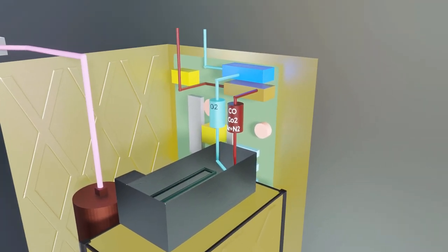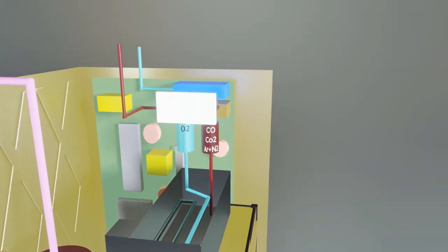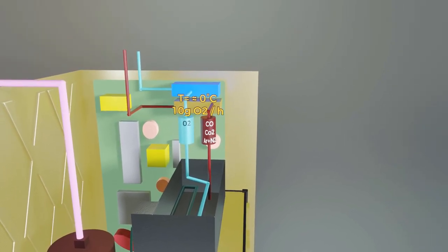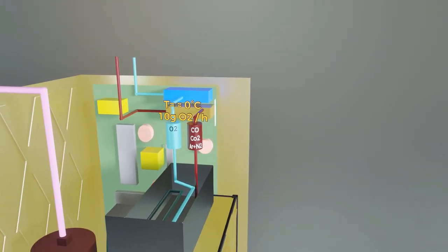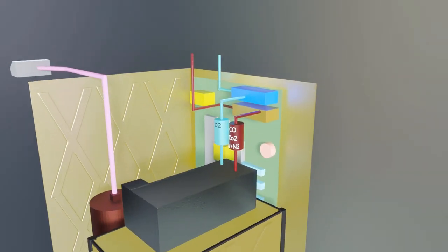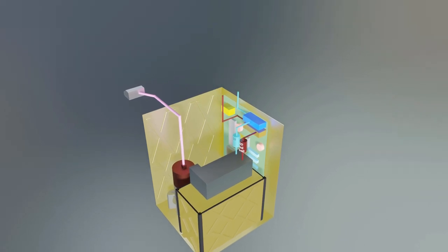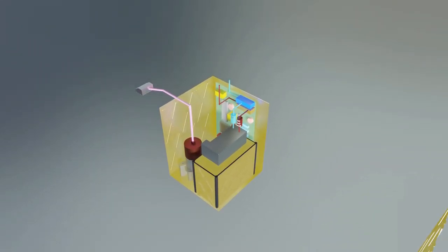Oxygen, carbon monoxide, and carbon dioxide come out through the heat exchanger and are cooled to around 0 degrees Celsius using additional cooling. Currently, the stack is expected to produce 10 grams of oxygen per hour. For perspective, an adult human needs more than 3 times as much at 35 grams per hour, so this would be enough maybe for a small dog. The cooled gases then go through the sensor panel to check for quantity and purity of the output. In the end, the gases are released back into the atmosphere at low pressure and temperature to preserve planetary protection guidelines.